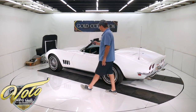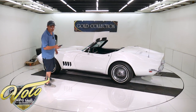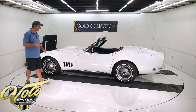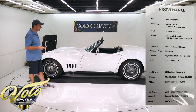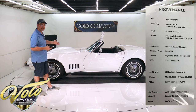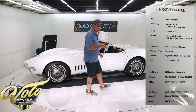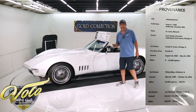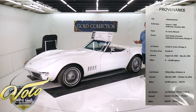The first owner bought it brand new in Chicago, Illinois. He was a broker — he had a good week, went to the dealership, fell in love. It was the last '68 Corvette on the lot. He had a family so he didn't use it much, just took it out on nice days. He owned it till 1990 when he sold it to the second owner with about 35,000 miles.